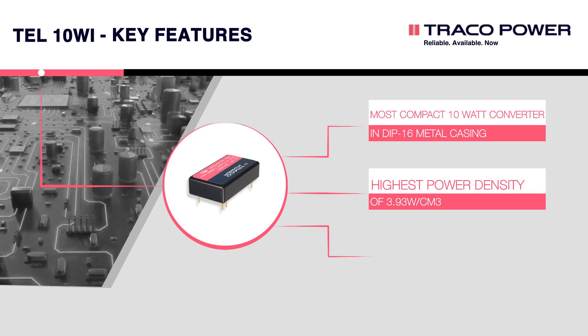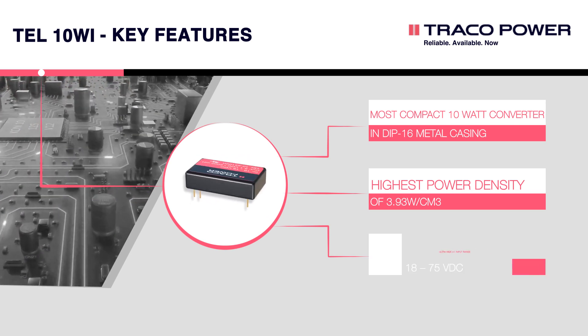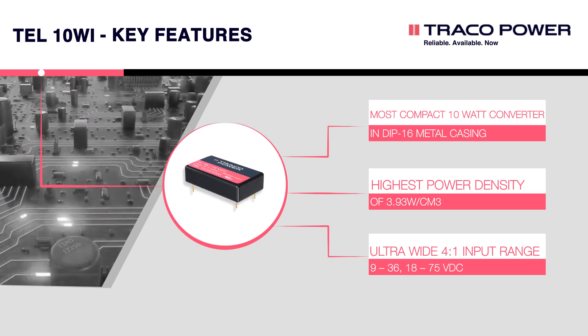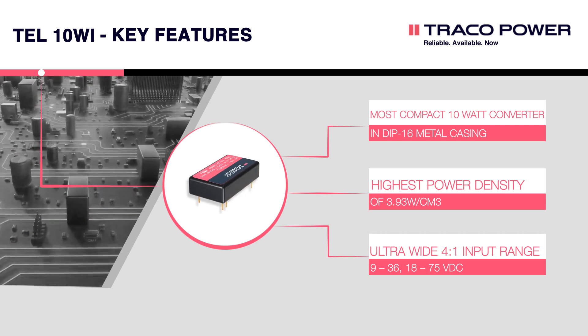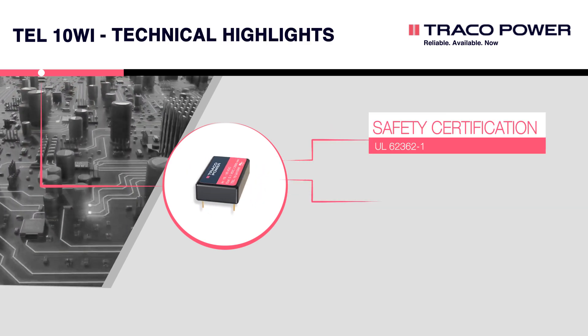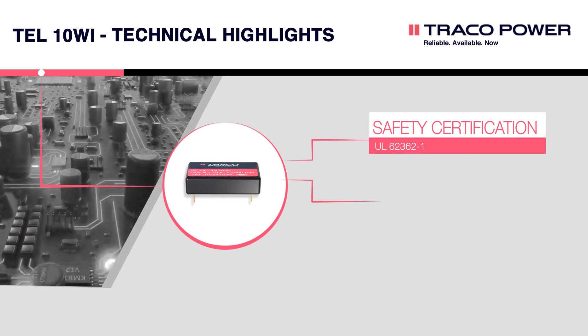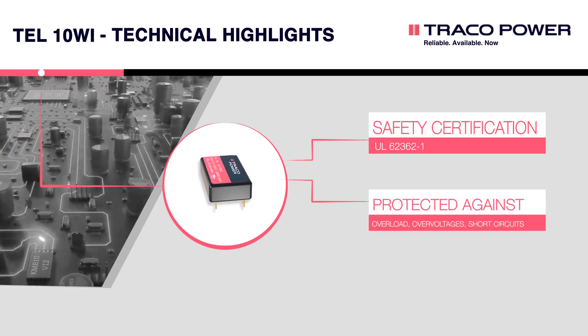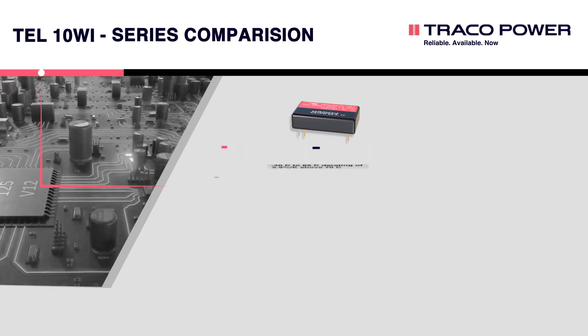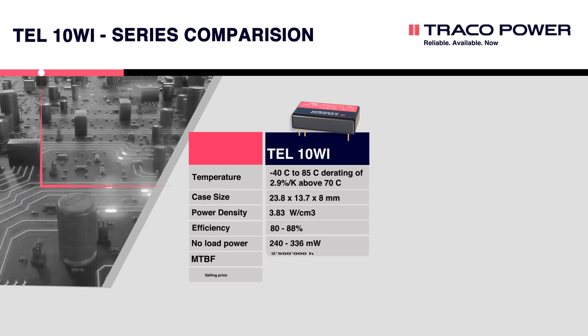These converters feature an ultra-wide 4:1 input range and can handle voltage inputs from 9 to 36 V DC and from 18 to 75 V DC. Additionally, they are compliant with UL 62362-1 and protected against overloads, over-voltage, and short circuits.